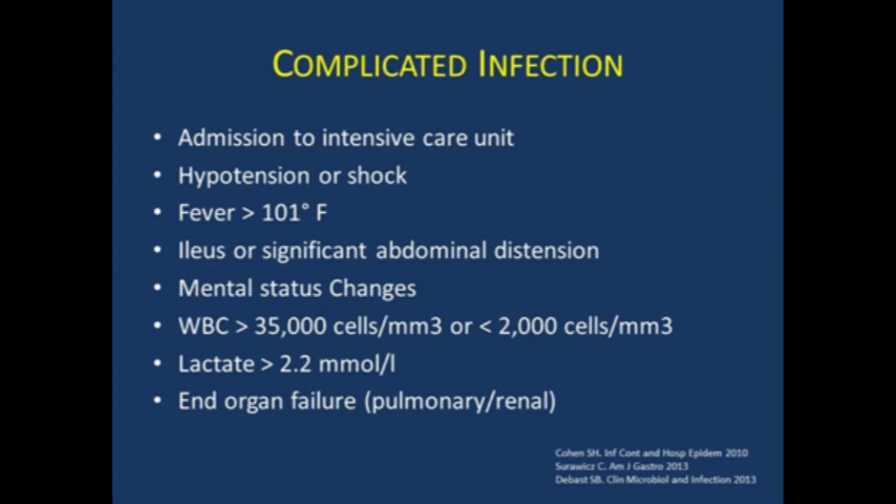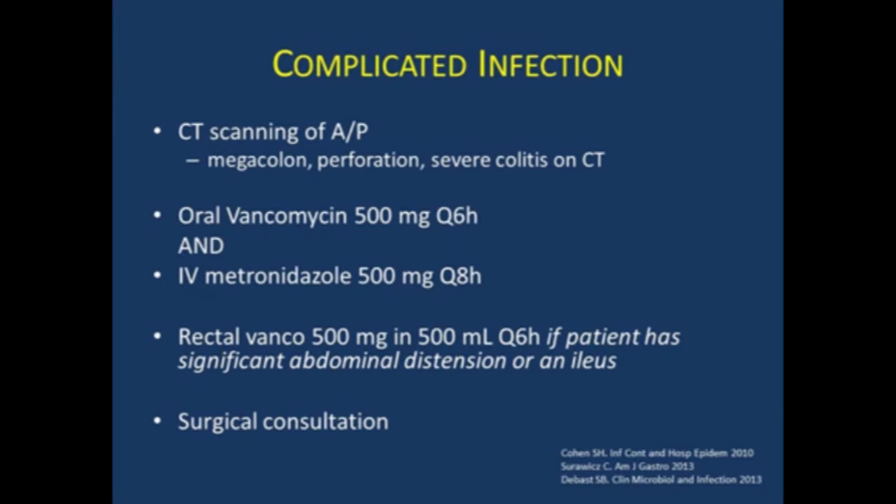Complicated infection — these are patients who just look really sick. They're in the intensive care unit, in shock, with high fevers. Some may have ileus and very significant abdominal distension, very high leukocytosis or leukopenia, and end-organ failure. In complicated infection, you want to recommend CT scanning of the abdomen and pelvis to assess for megacolon, perforation, and severe colitis as a prognostic factor. These patients — you throw the book at them: high-dose vancomycin 500 milligrams every six hours, and these are the patients where you add IV metronidazole. If they have ileus or significant abdominal distension, you need to get vancomycin into the colon via vancomycin enemas — 500 milligrams diluted in 500 mL of saline administered every six hours.